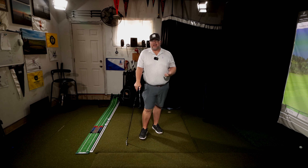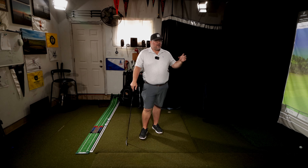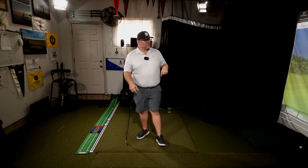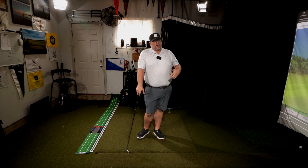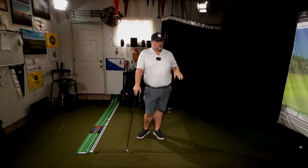Working on this shot is going to help your scores because you should work on your short game anyway, but it will also help you understand how to get the club to work onto the ball — and that's critical throughout the entire bag. The only exception is the driver since it's teed up, but otherwise you're working on making really good contact. Try it with a 60-degree wedge, see if you can get up into those 5,000 RPMs of spin on around a 10-yard carry, with about 10 degrees down on the angle of attack.